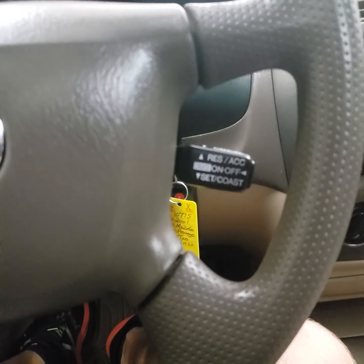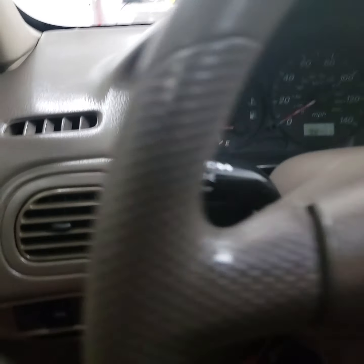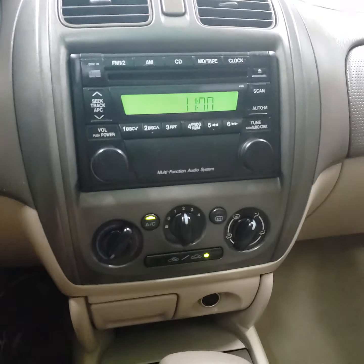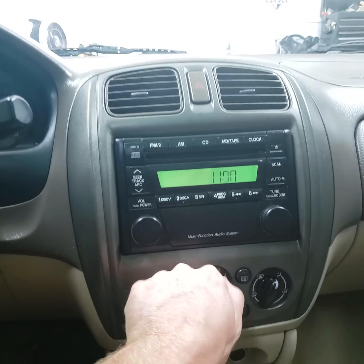It's got the cruise control there, headlights over there, and the radio — the radio works good. The climate control works good and it's got nice cold AC.